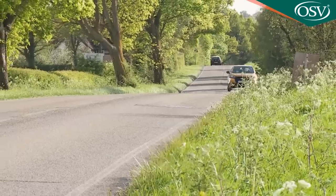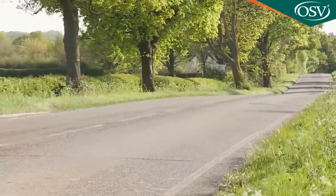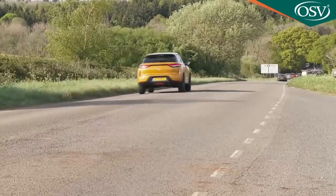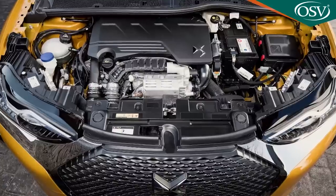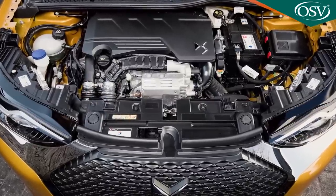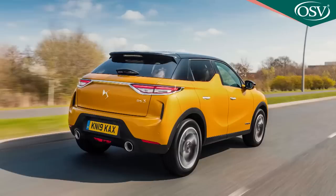On insurance groupings, the PureTech 100 petrol manual is rated at group 14. The PureTech 130 auto is group 19, or group 21 in Ultra Prestige spec. The PureTech 155 auto ranges from group 22 for Performance Line to group 24 for Ultra Prestige. The 1.5-litre BlueHDI 100 diesel manual is rated at group 16.